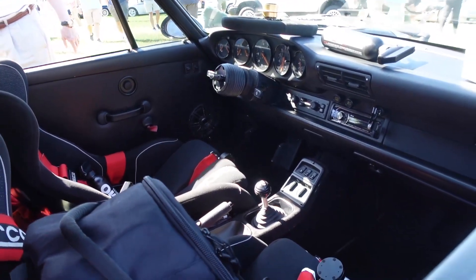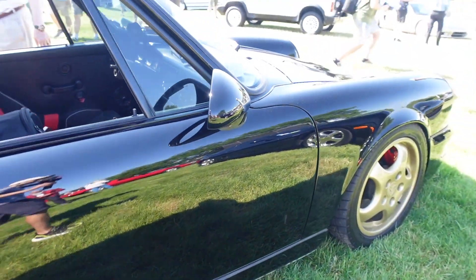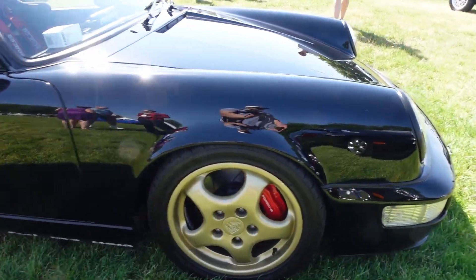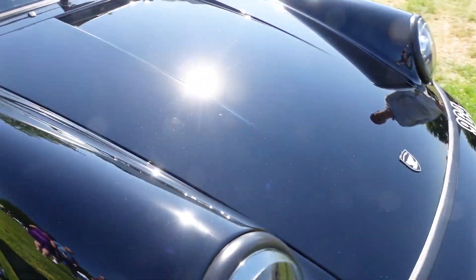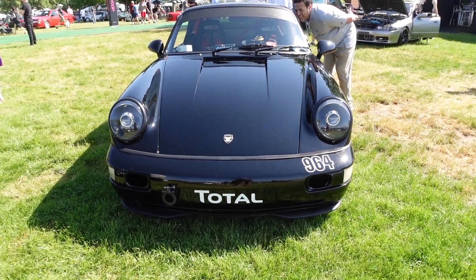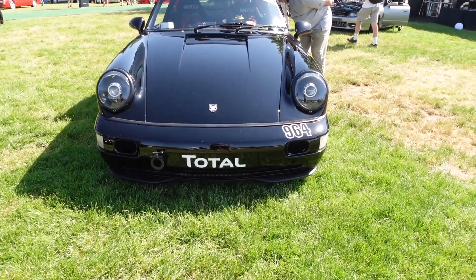You can see the inside there — racing seats, steering wheel. Another good-looking black car. These black cars are hard to shoot in the sunlight, and they are hard to keep clean, as everybody knows.